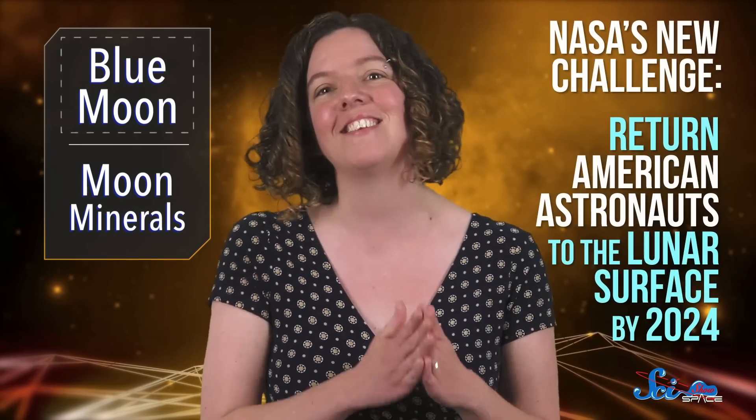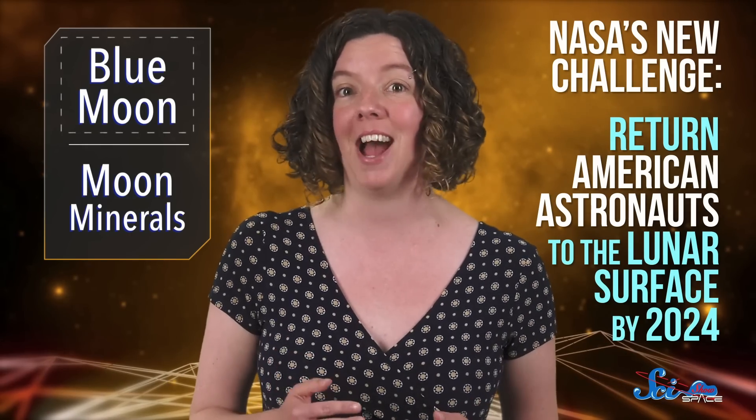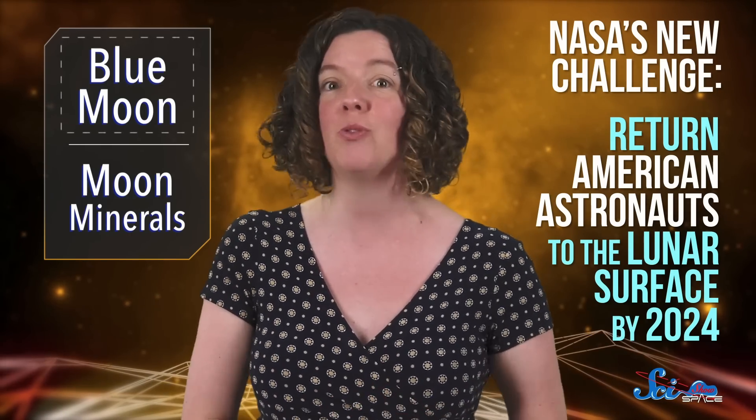From the upcoming 50th anniversary of Apollo 11 to Israel's attempt at a lunar landing, the Moon has been in the news a lot lately. And one announcement that's gotten a lot of attention is NASA's new challenge from the White House— return American astronauts to the lunar surface by 2024.